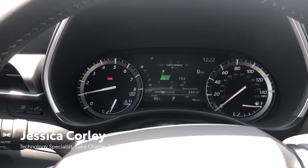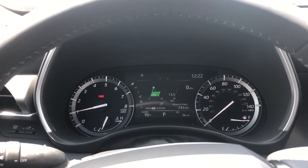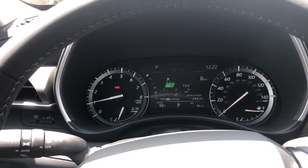Hey guys, it's Jess Bell with Lake Charles Toyota Technology Department. I am in a 2020 XLE Highlander and I wanted to show you guys this cool feature that comes with our Toyota Safety Sense 2.0 — it is called Road Sign Assist.